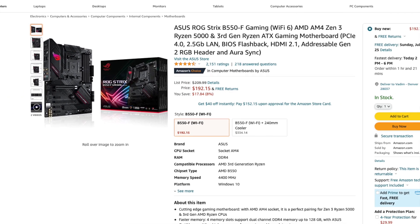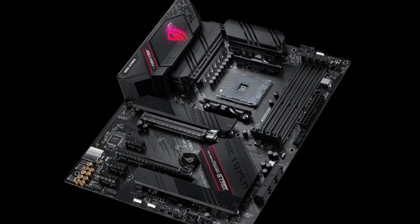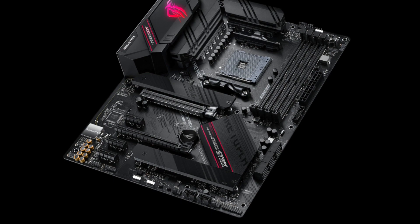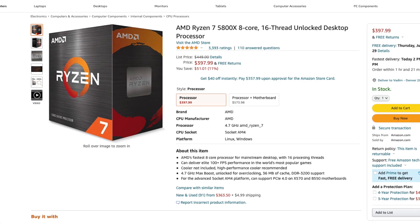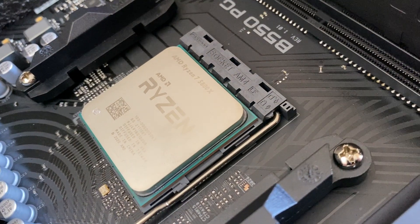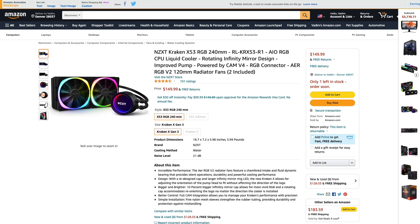For a motherboard I chose an ASUS Strix B550-F Gaming Wi-Fi for its incredible on-board audio and good looks. We are going to put an 8-core Ryzen 7 5800X in it — it is the best gaming CPU, period.